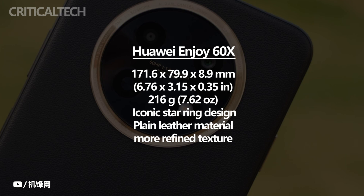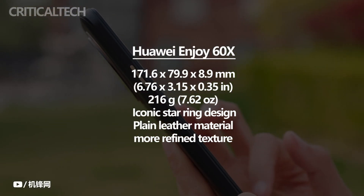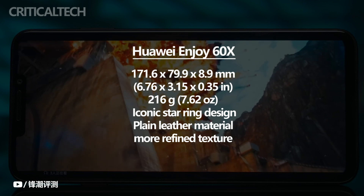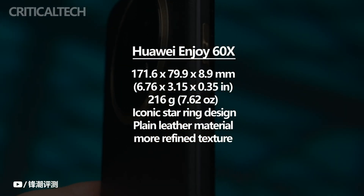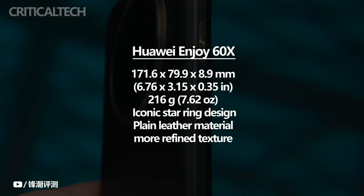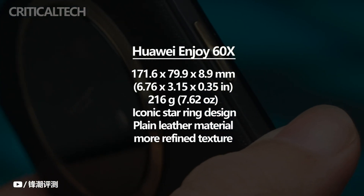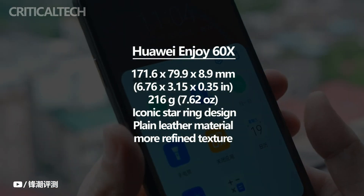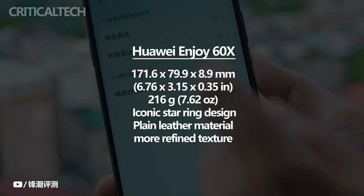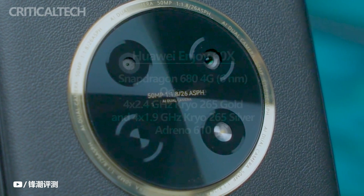From the perspective of appearance, Huawei Enjoy 60X is really not like a $150 phone. Apart from Huawei products that can use the iconic star ring appearance — a flagship design that many others imitate — Huawei continues this family-style appearance across the entire product line, further enhancing market competitiveness. The star ring appearance elements are matched with the aesthetics of central axis symmetry, making the Huawei Enjoy 60X more recognizable. The high-end version also adds plain leather material, which is rare in the $150 market, with a more refined texture.